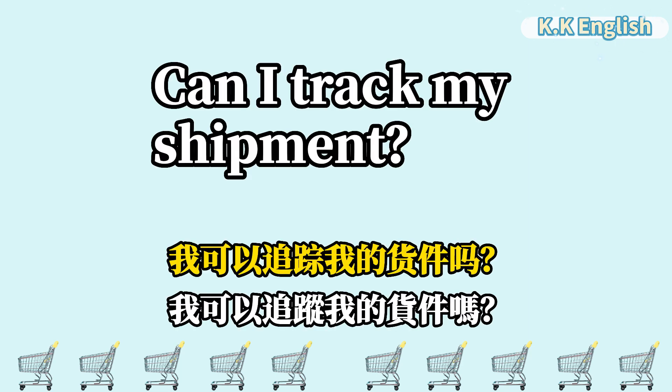Can I track my shipment? 我可以追踪我的货件吗? Can I track my shipment?